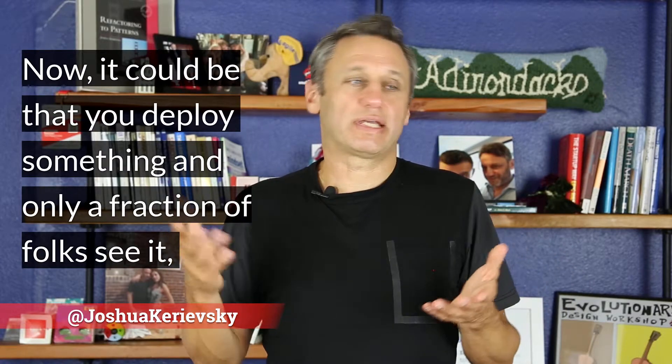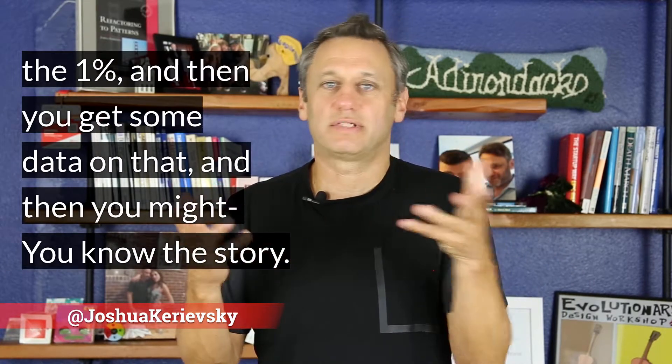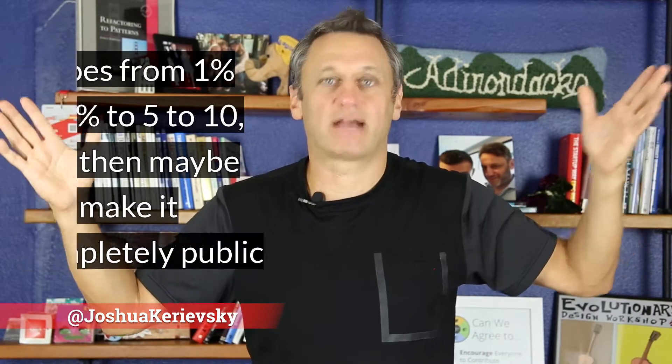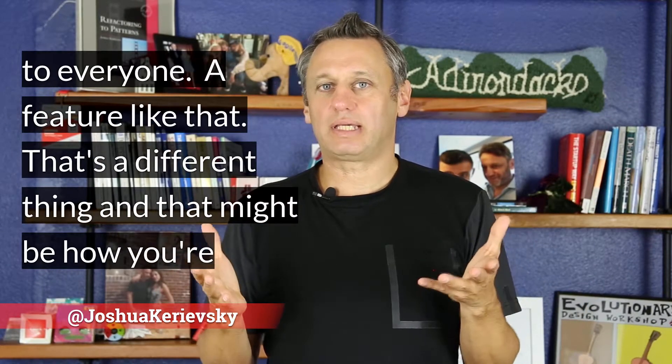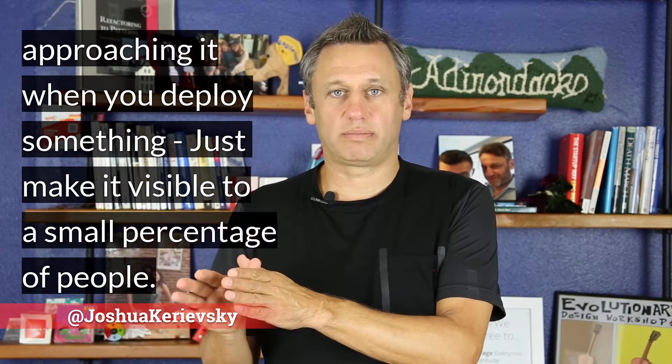It could be that you deploy something and only a fraction of folks see it — the 1%. Then you get some data on that, and it goes from 1% to 3% to 5% to 10%, and then maybe you make it completely public to everyone — a feature like that. That's a different thing, and that might be how you're approaching it when you deploy something: just make it visible to a small percentage of people.